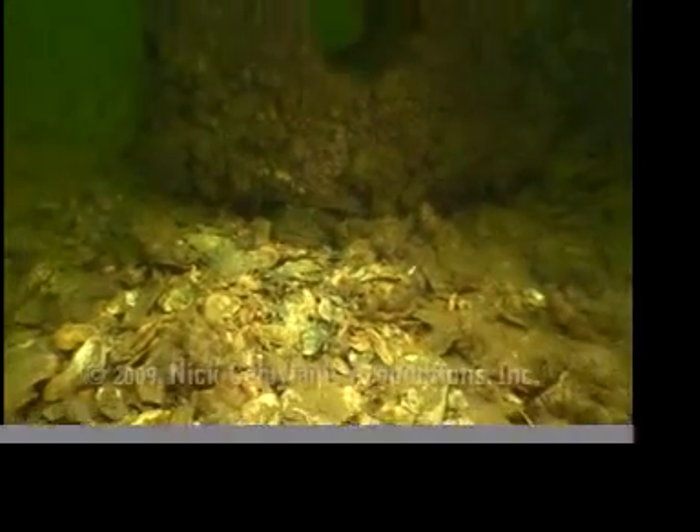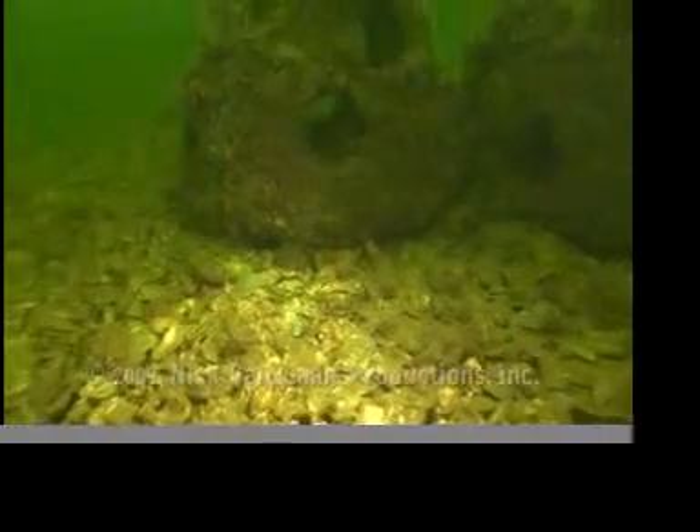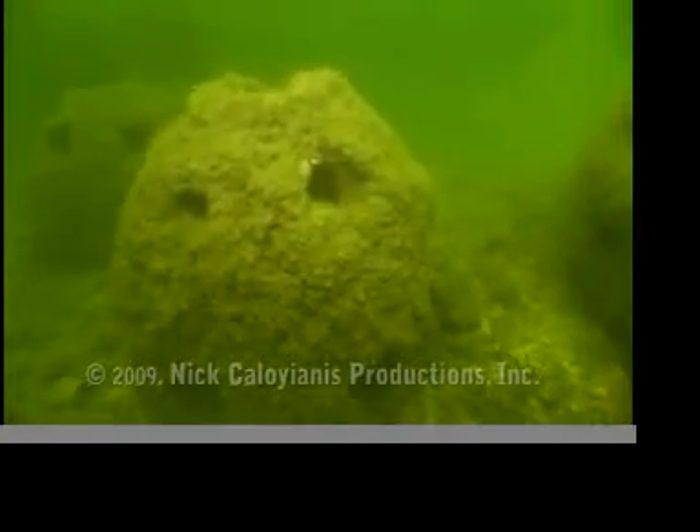Oysters are filter feeders. A single oyster can filter 50 gallons of water a day. Think how much water an entire city can clean.